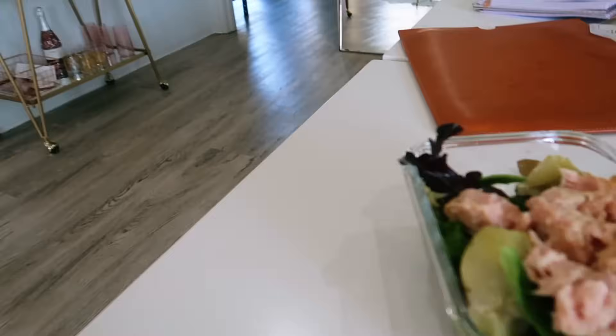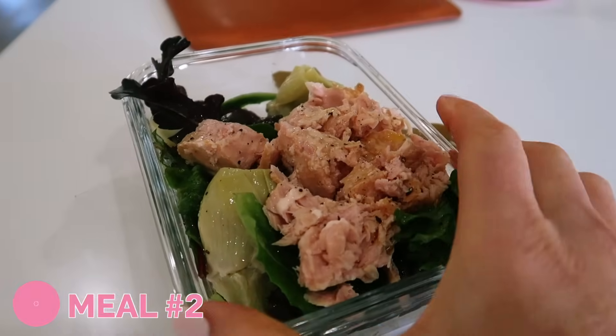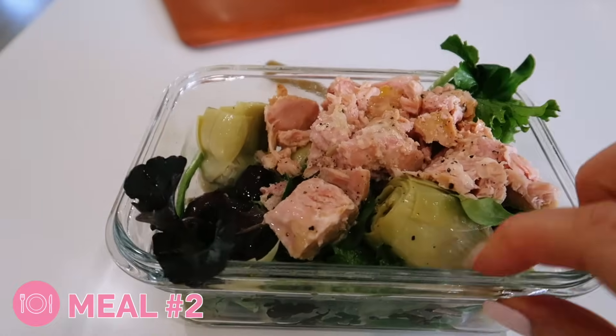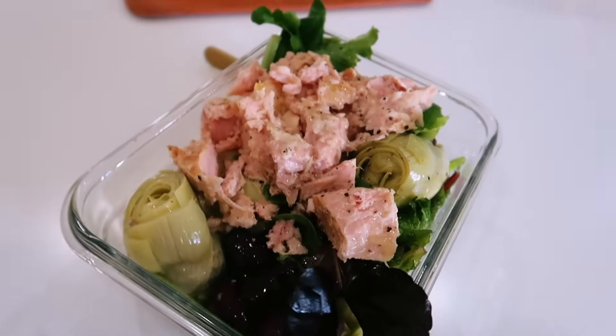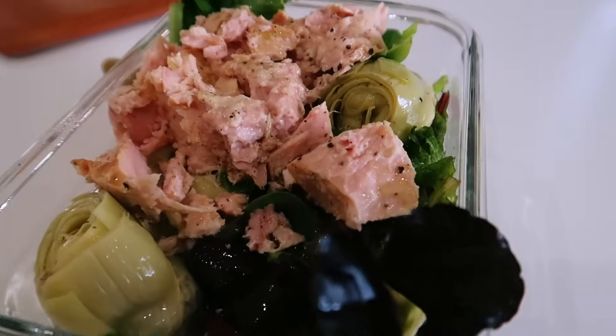Day three. I have a little lunch salad — just greens, tuna, artichoke, kalamata olives, lemon, salt, pepper, and olive oil. I changed because we had to shoot a workout for YouTube, which I'm very excited about — it'll actually be live by the time you guys see this: back fat bra bulge, it's a good one. I'm out of breath and starving now so we're going to make a little smoothie.